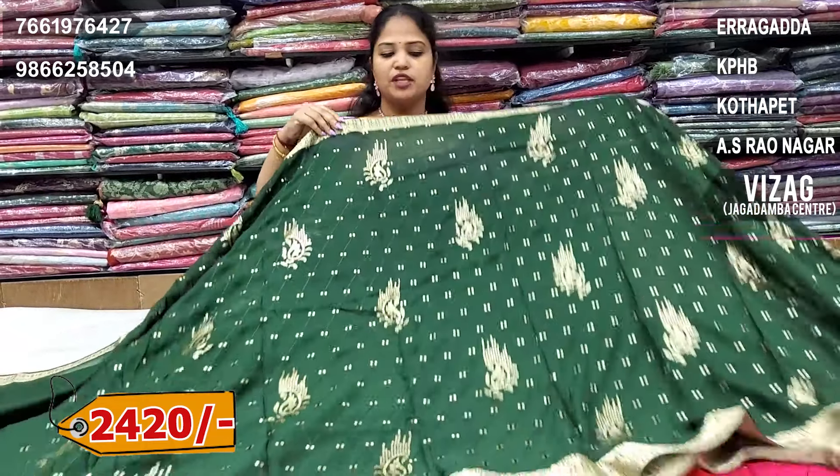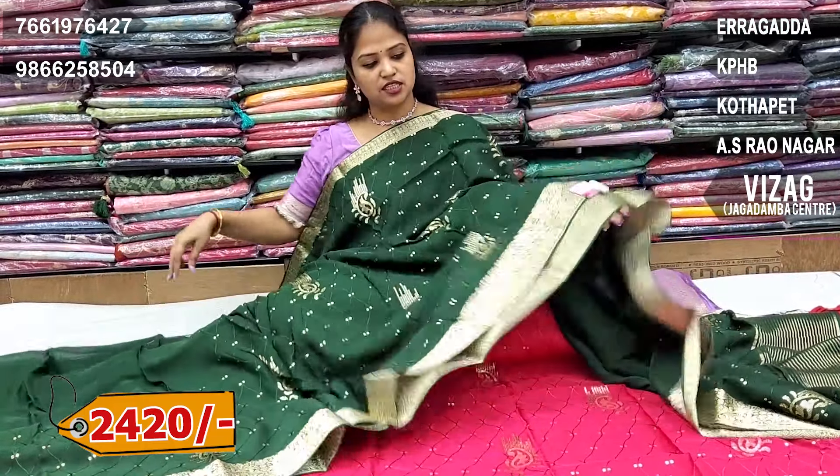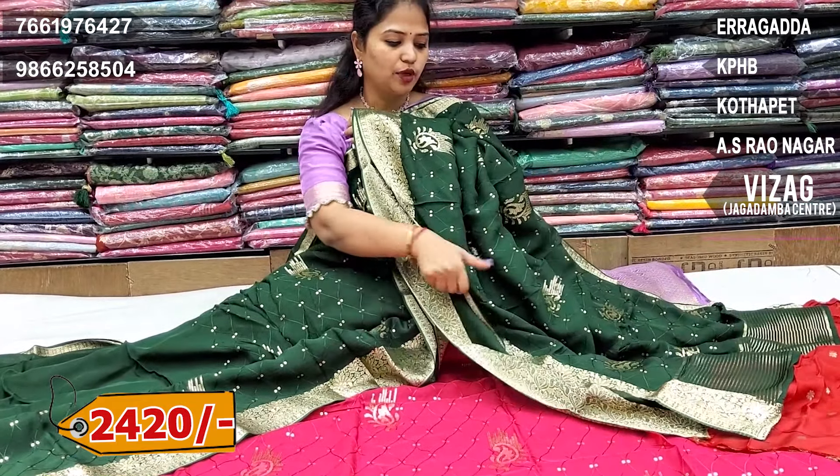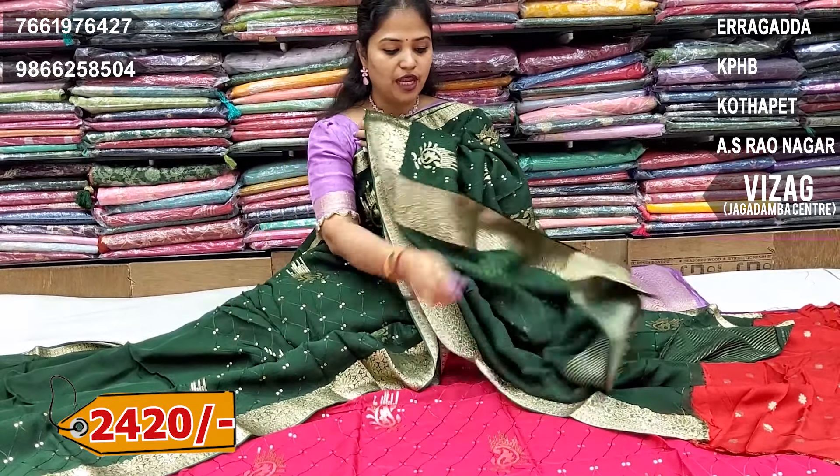Bottle green colour combination, obviously a contrast red colour combination. Let's take a look at the blouse.